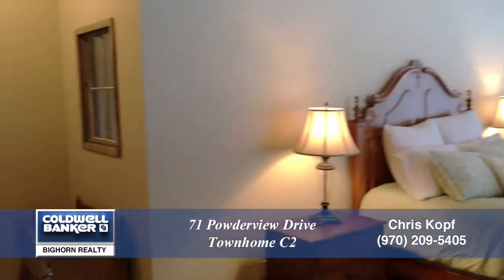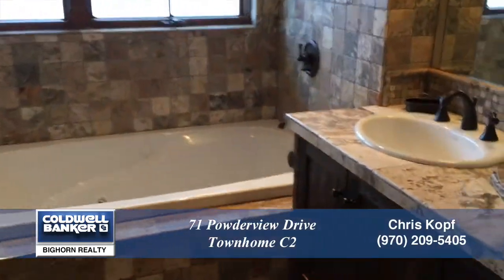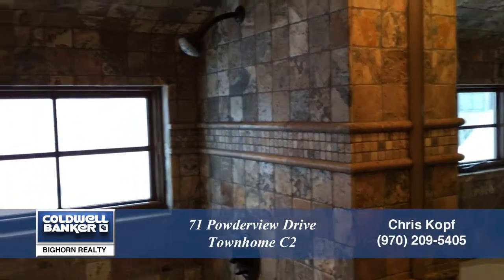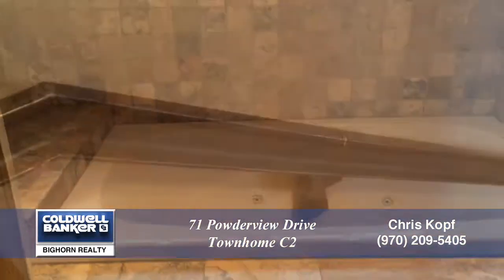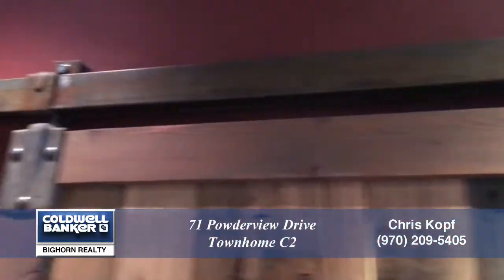There's also a large junior master bedroom on this level with a beautiful bath that also has a jet tub. There are tons of extras in this home. You'll love the handrails from a local mine, the barnwood sliding door, and the attention to detail throughout.